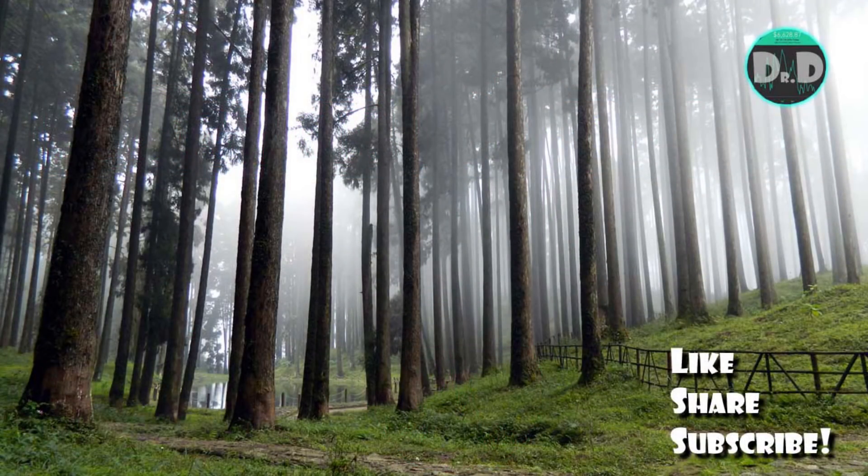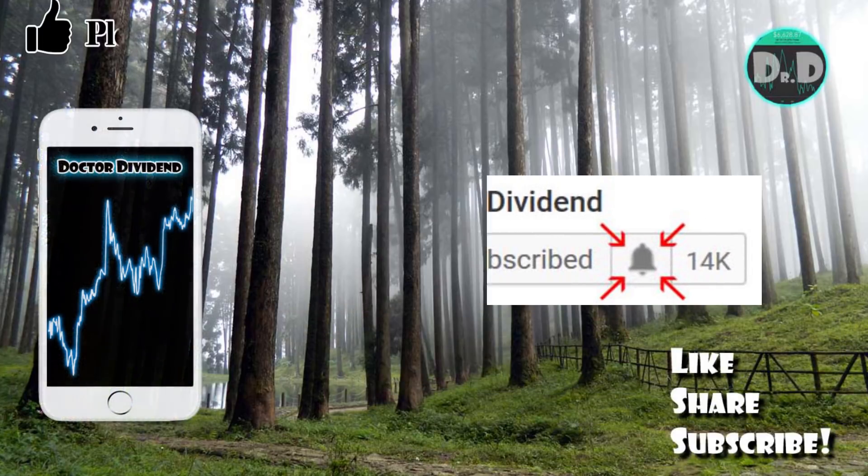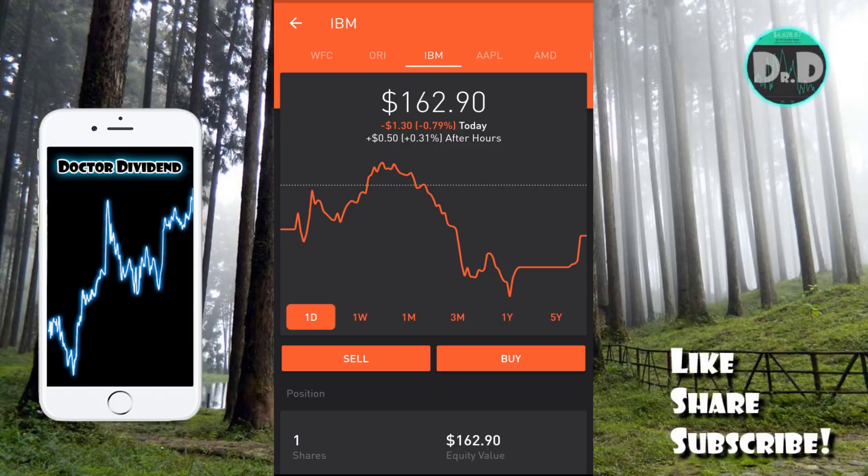Hey guys, welcome back to the channel. I want to thank everyone for their support — all the viewers, all the subscribers, I immensely appreciate it. Today I wanted to talk about three stocks that have upcoming ex-dividend dates this next week, three stocks that I think are very good candidates for dividend capture swing trading strategies.